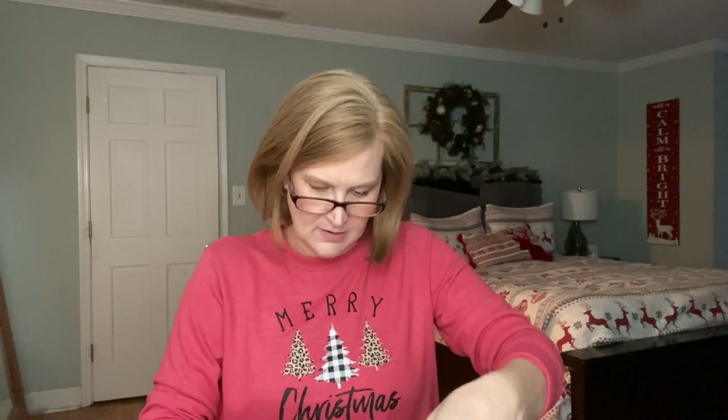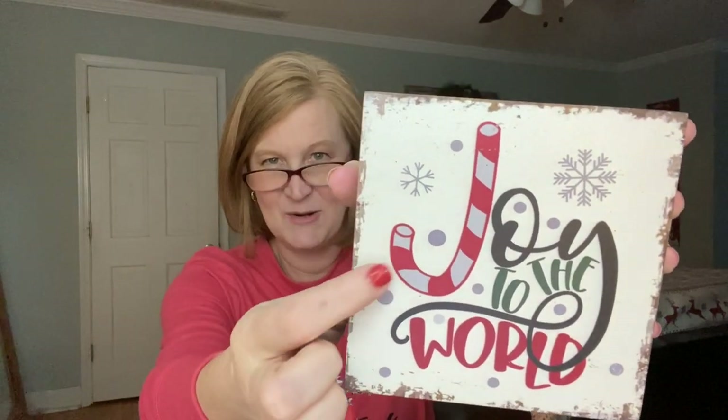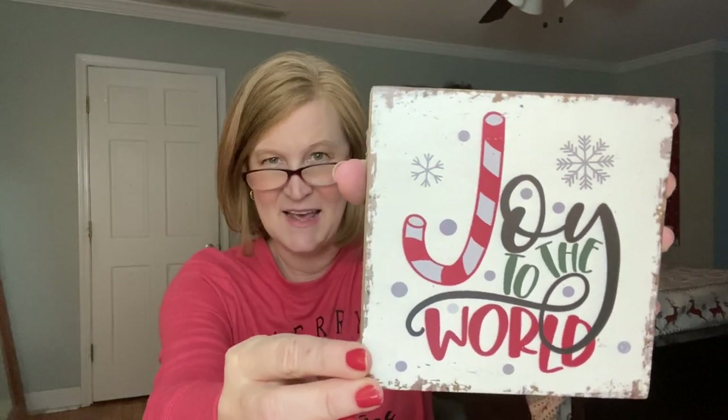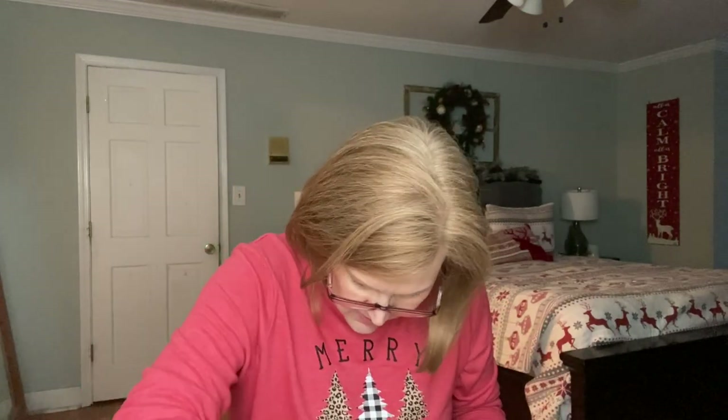Then we got a little sign, and I love it because if you've seen my kitchen, I have a big sign that says 'Joy' that stays there year-round — I just change the 'O' with different wreaths. So this says 'Joy to the World,' it's got the little candy cane. Isn't that pretty? This is heavy — it's a nice, heavy sign. Let me take my scissors out of here before I forget and throw them away.